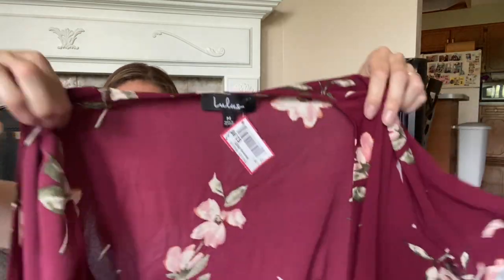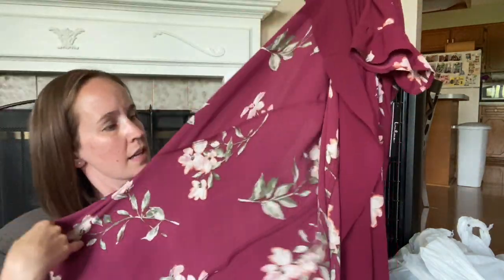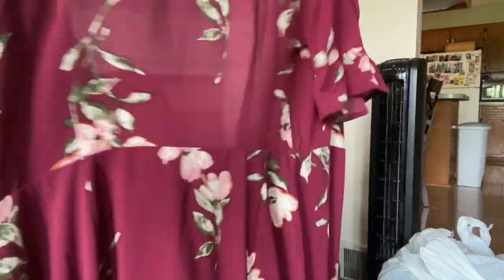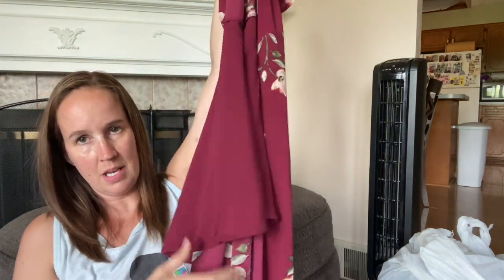This is Lulu's size medium, new with tags - only $3.98. It's a maroon, floral, long wrap dress. It would go like above your knee and the rest is more sheer that wraps around. It's super long, hard to hold up. That's awesome.